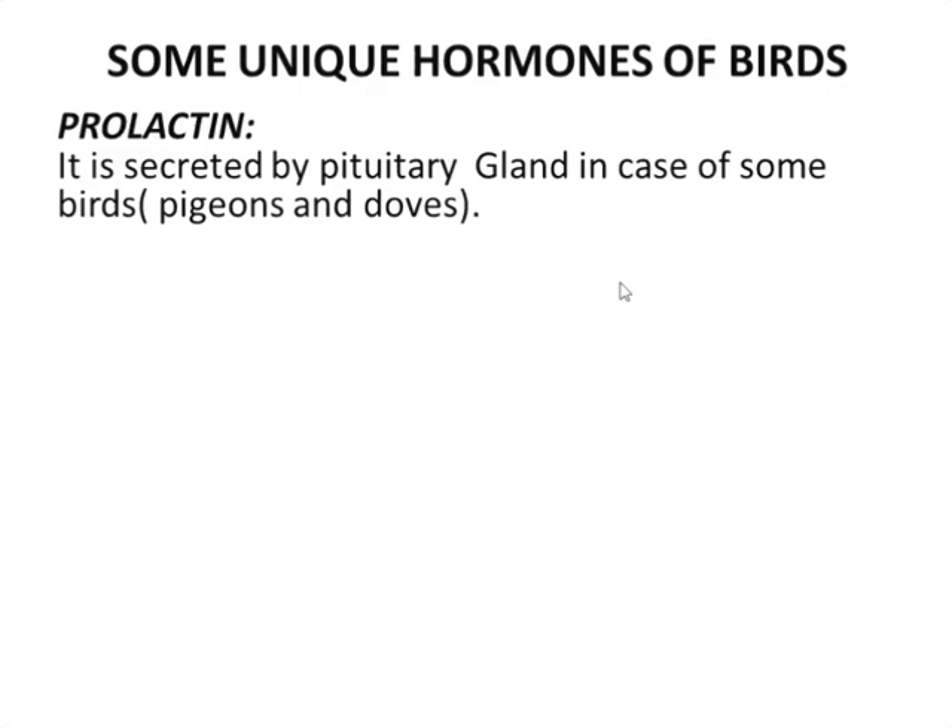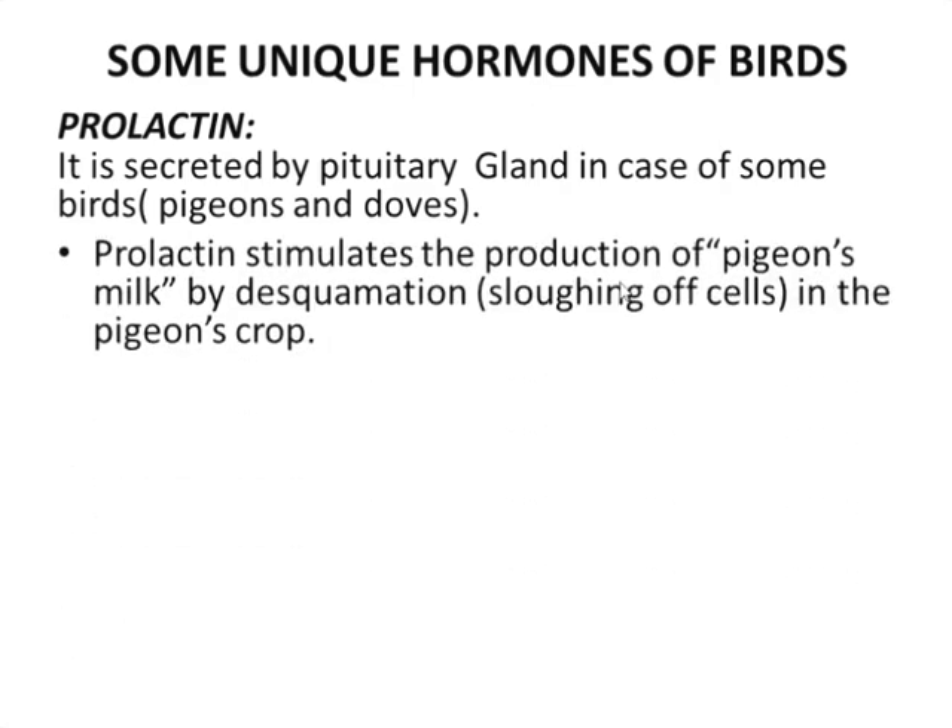The first hormone is prolactin. Prolactin is secreted by the pituitary gland in case of some birds, that is pigeons or doves. Prolactin stimulates the production of pigeon's milk by desquamation or the sloughing of cells in the pigeon's crop.